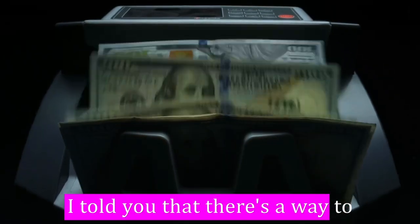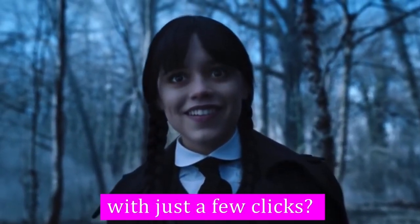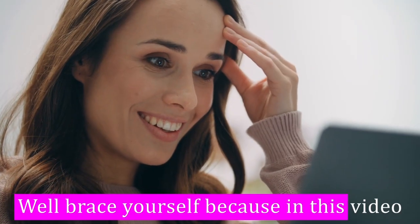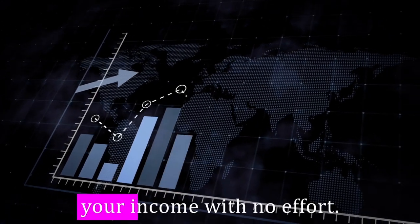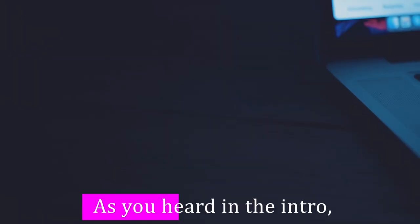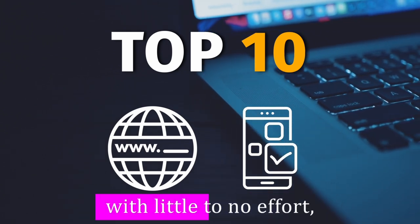What if I told you that there's a way to effortlessly stack up your bank account and make some extra cash with just a few clicks? Well, brace yourself because in this video I'll be uncovering the top 10 game-changing money-making websites that can skyrocket your income with no effort. I've got a great lineup of 10 websites and apps that can kickstart your money-making journey with little to no effort.